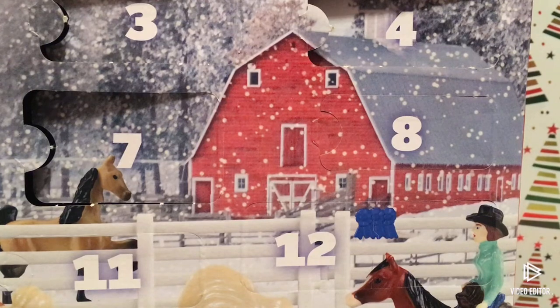Hi guys, welcome to Day 8 of the briar admin calendar! Let's get on with opening it. This is Day 8 and I probably can't even really take a guess because all the windows are similar sizes, so let's just open this.